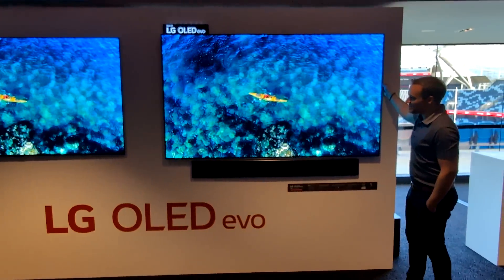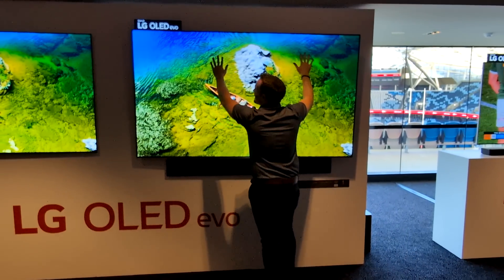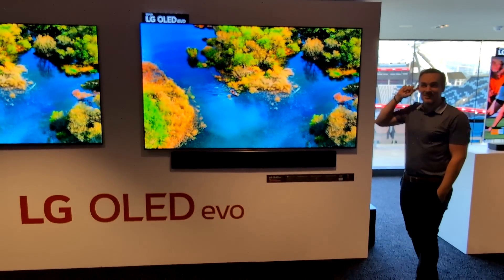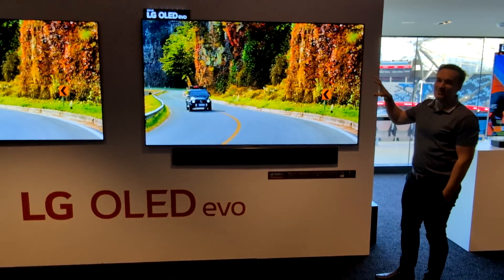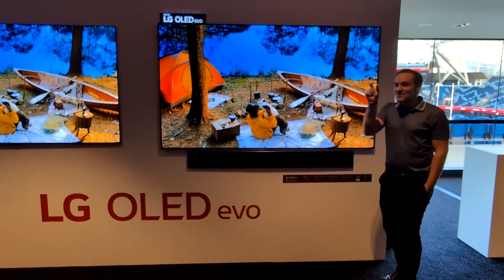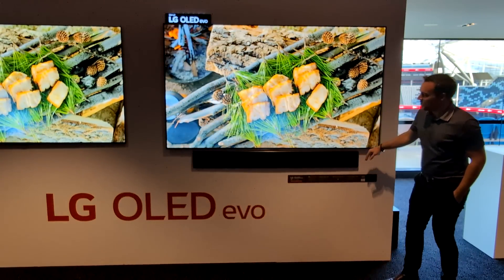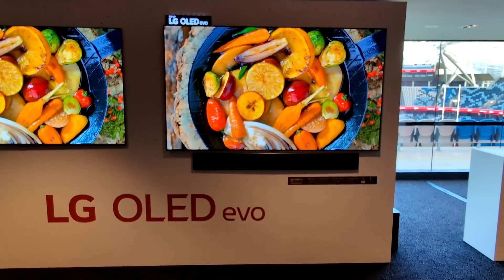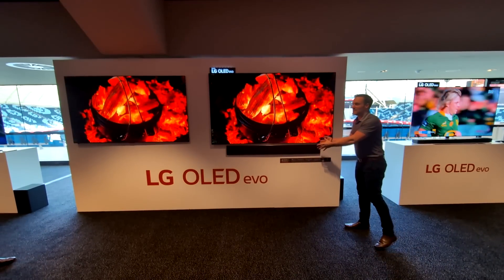The G series — which used to be known as the gallery design and is now called the one-wall design — has a flush bracket built in on a pivoting bracket. TV speakers point downward, but amazing picture is only 50% of the experience, so you need a sound system. We've got the G series soundbar here — the G10 — which is slim at only 38 millimeters, less than four centimeters thin. It matches a 65-inch width but also looks great with the 77, maintaining that slim depth from top to bottom.